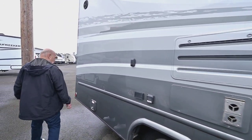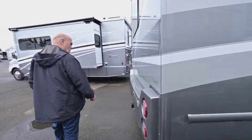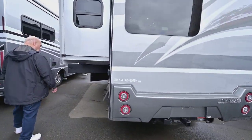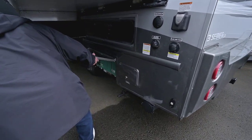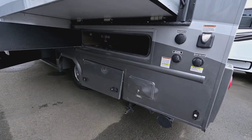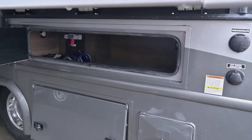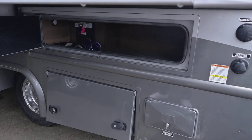Coming around here you have a 5,000-pound hitch so you can tow — a lot of people tow those four-door Jeeps. And then coming around here you have storage and a generator. People don't use generators a whole lot but when you do, you have one. It'll run 110 like the air conditioning and things like that. Your sewer outlet connection is separated — it's over here — and the generator exhaust is out what we call the roadside.